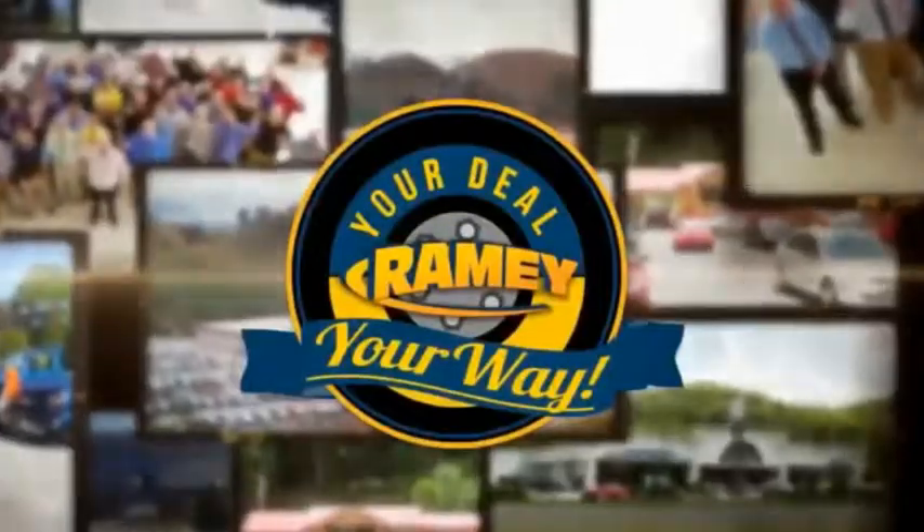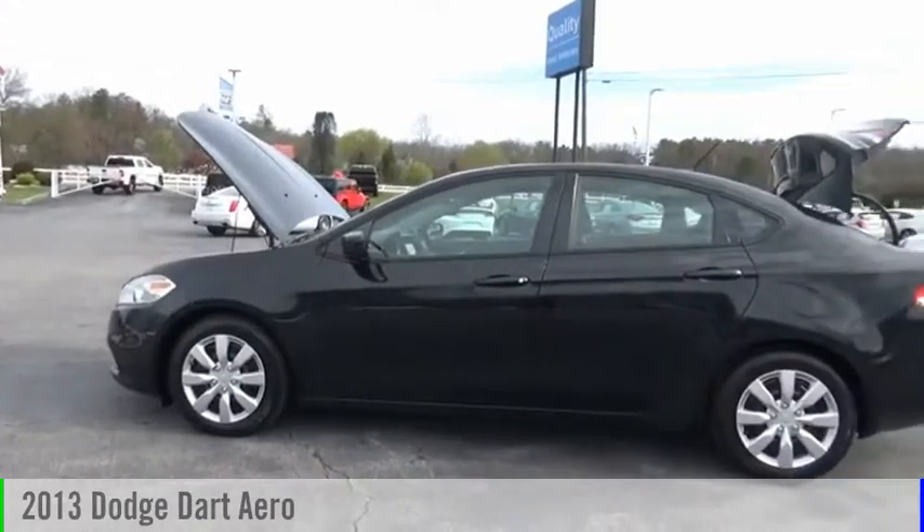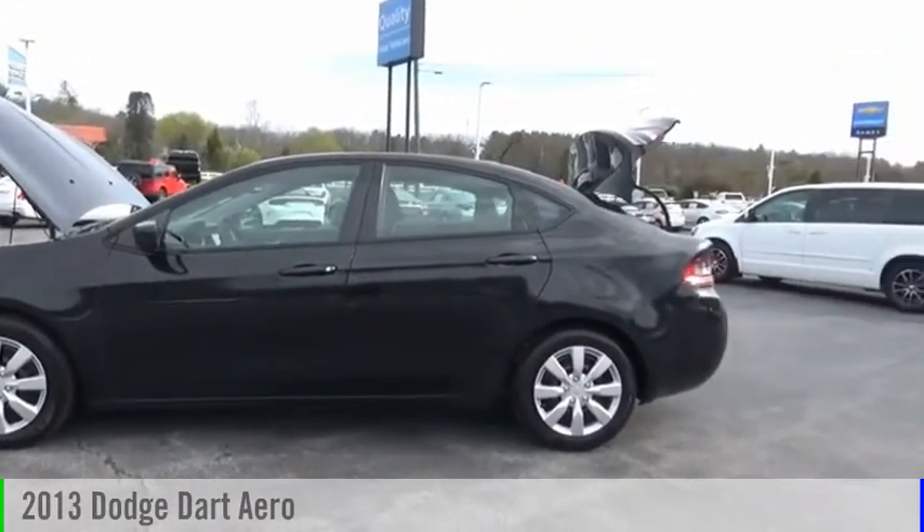Amy, it's your deal, your way. Looking for the right vehicle? Check out the 2013 Dart.